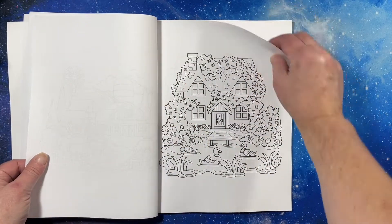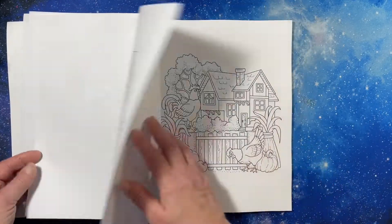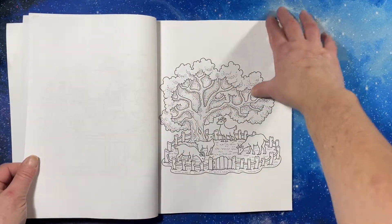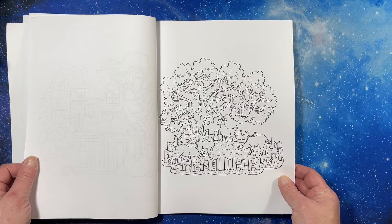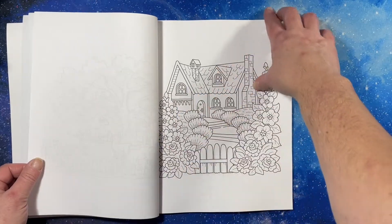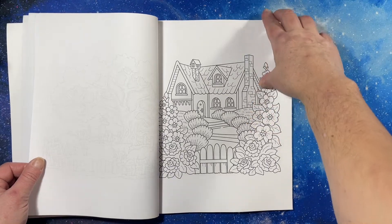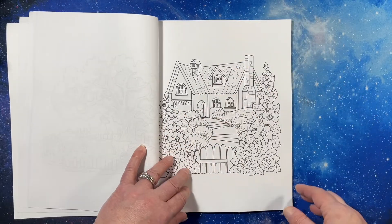Oh wow, these are pretty. I've been so busy I haven't had a chance to watch any flip-through. It's not that it's been out that long — I can't remember what day, but it's only been out for a few days. Oh, those are cute.